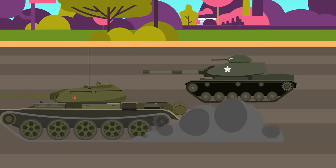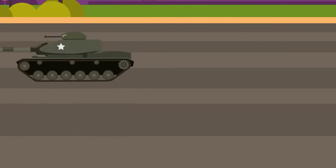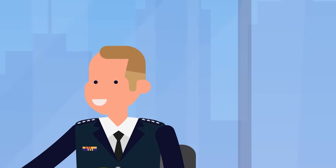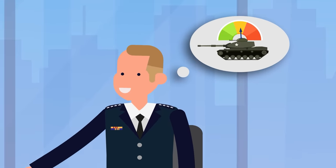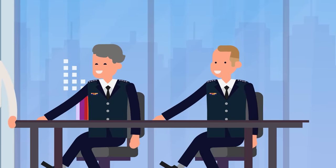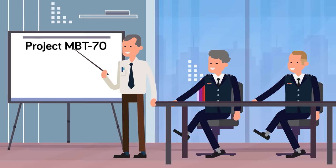With the Soviets developing faster tanks, American army officers did not want their tanks to be outrun and outflanked by Soviet tank formations simply because they could not move well. They also knew that American tanks would continue getting heavier with increased armor to defeat developing Soviet guns and ammunition. Because of this fear, the military began a joint effort with the West Germans in their MBT-70 project.